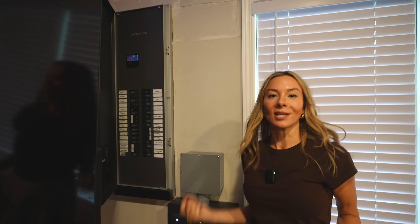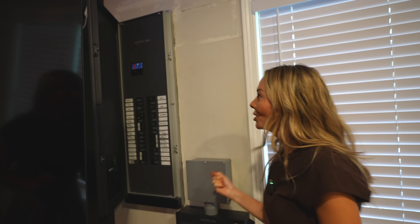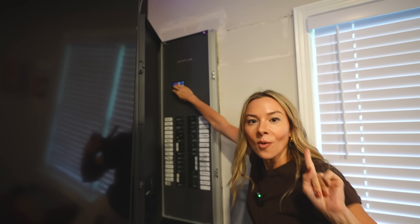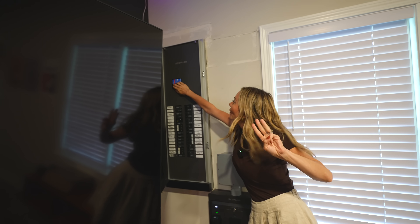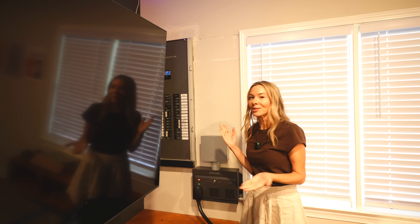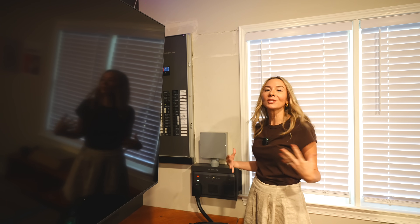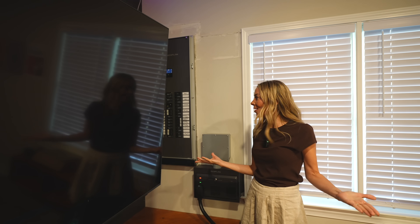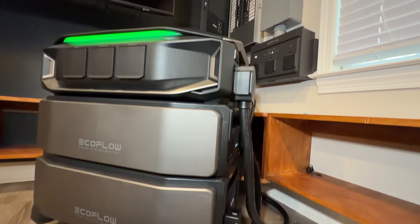Let's see how quickly it can transfer over in an outage. I'm going to go ahead and swipe it over — 1, 2, 3. There we go. That was super fast, almost instantaneous where it just switched over, lights are back on, and you're ready to continue your day.